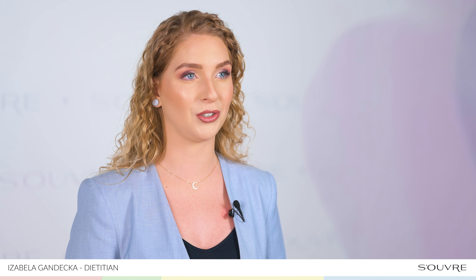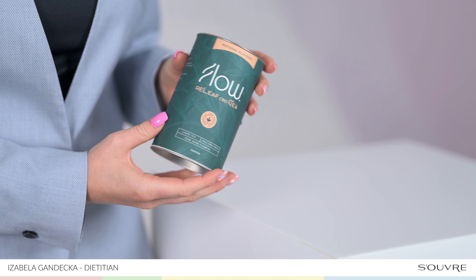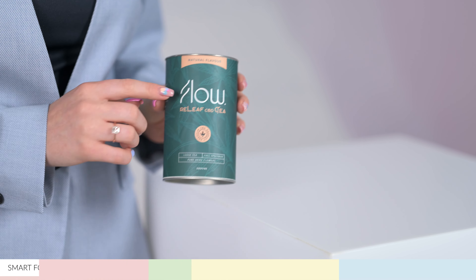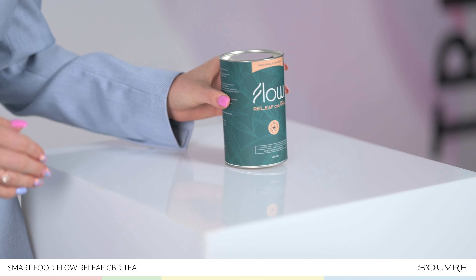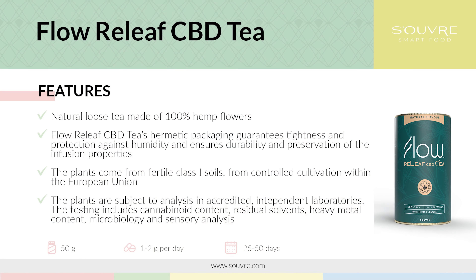The dried product also contains full-spectrum CBD together with other cannabinoids, flavonoids and terpenoids, with the content of THC below 0.2%. The tea is characterized by a delicate herbal flavor. It can be served with sugar, lemon or stevia. The infusion is also wonderfully refreshing and tastes perfect as an iced drink with a fresh twist of lemon. Releaf CBD tea is suitable for vegans and vegetarians and has a positive impact on well-being and sound sleep.